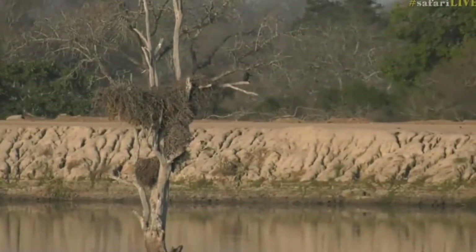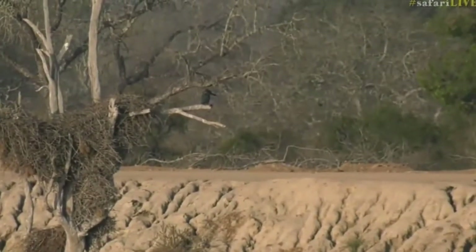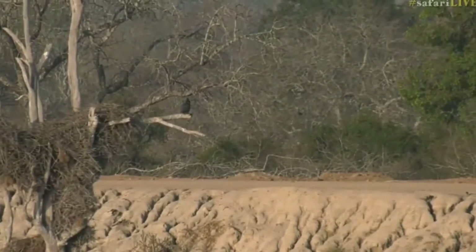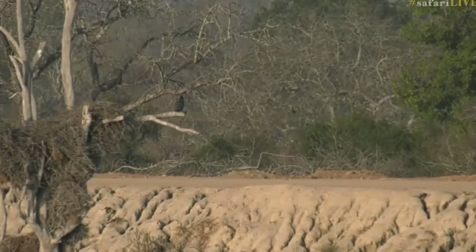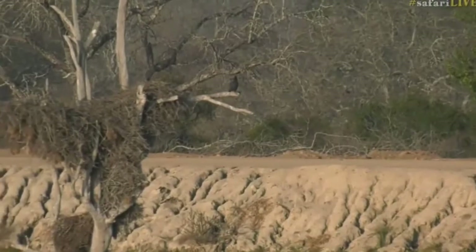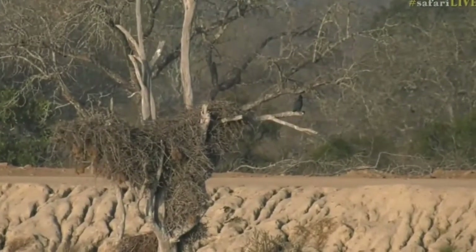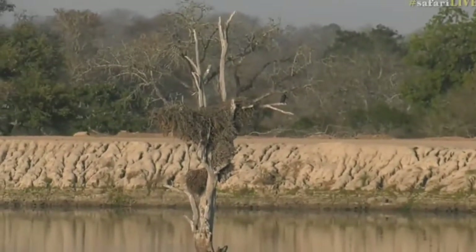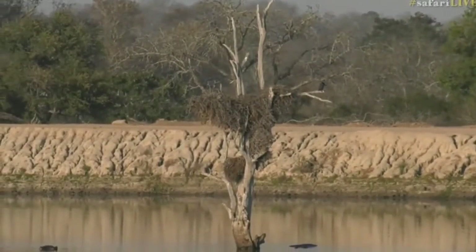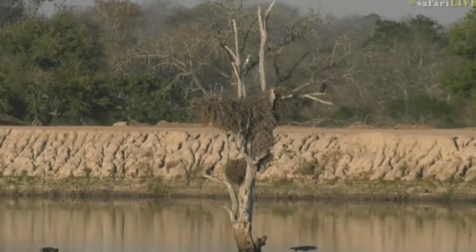I don't think I've seen a giant kingfisher before — that's very nice, a nice surprise. I'm not sure how many of you have seen the giant kingfisher before. They do get them in this area quite regularly, but they do prefer larger bodies of water.